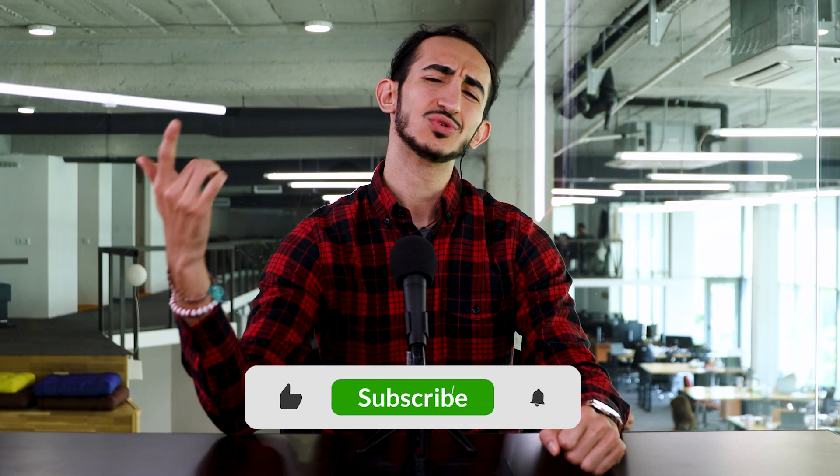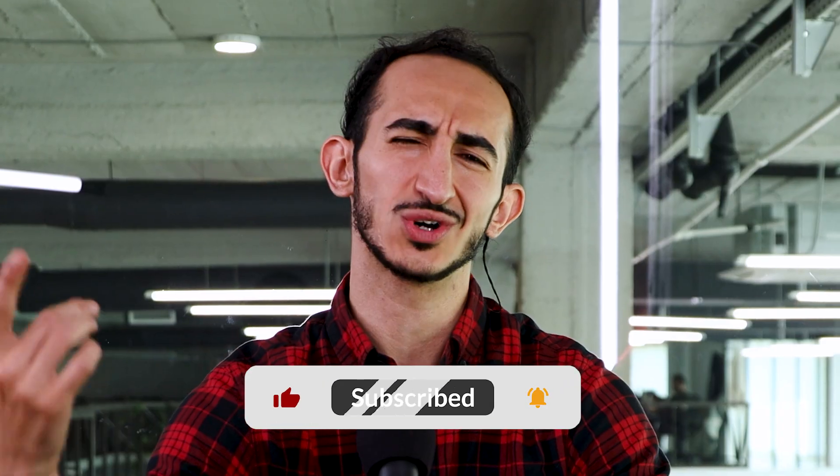What's going on, guys? My name is Gabriel and welcome to another week of Tech I Want. So without further ado, let's jump in.